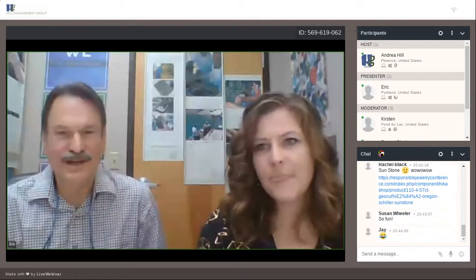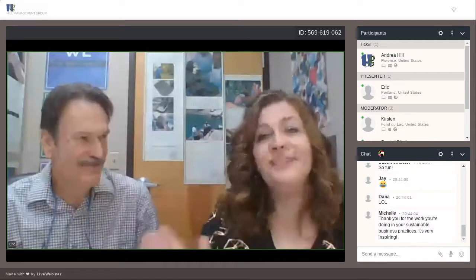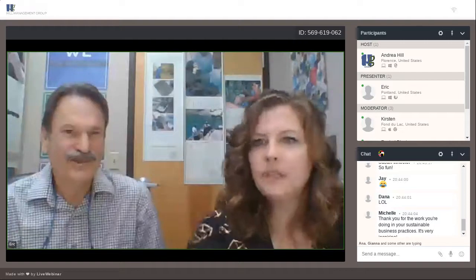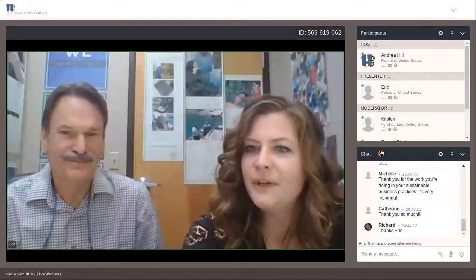We are just out of time — thank you for your time. We have so much to say, so hopefully we'll get to see you again soon. Michelle says: thank you for the work you're doing in sustainable business, it's very inspiring.